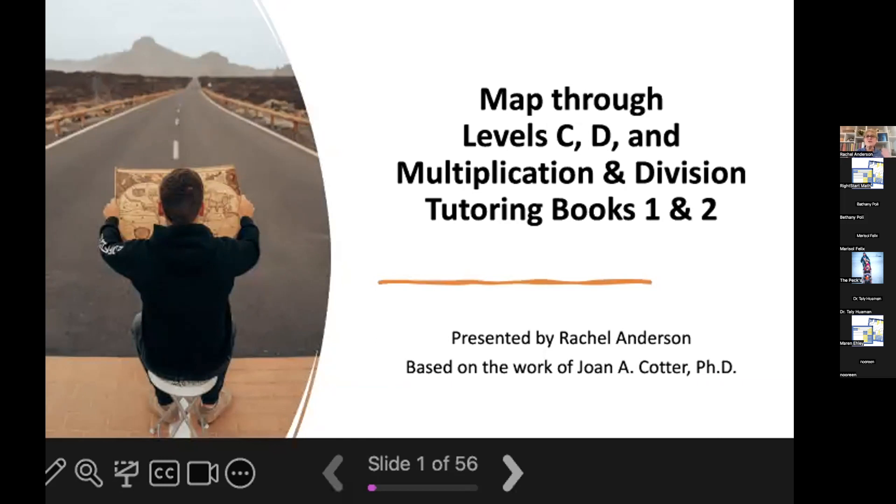We're going to look at how long it takes to complete each level and the major roadways that these levels will take you and your child through. I'm going to point out some 'enjoy the scenery' moments that highlight sections and lessons in the books that your child will most likely enjoy, as well as roadblocks that tend to get in the way of your child successfully progressing through a level. So let's get to it.